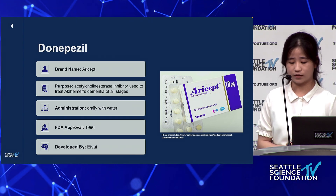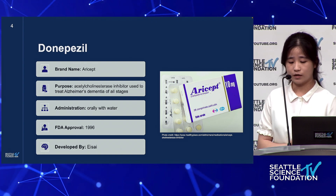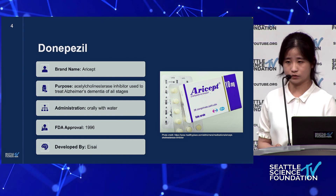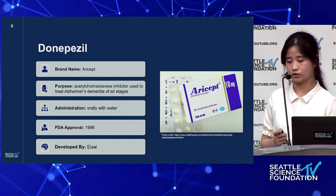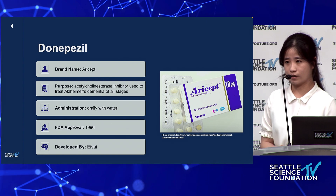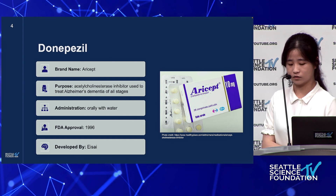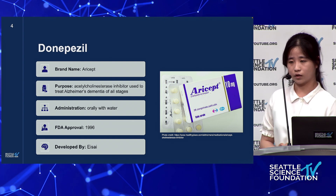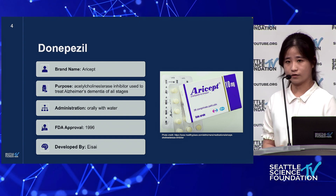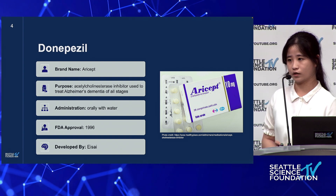The first medication I'm going to talk about today is donepezil. For those who may not be familiar with the name, this drug is sold under the name Aricept and it is one of the most commonly used medications to treat Alzheimer's currently. Donepezil is an acetylcholinesterase inhibitor used to treat dementia of Alzheimer's at all stages. It is taken orally with water, was approved by the FDA in 1996, and was developed by the Japanese pharmaceutical company Eisai.